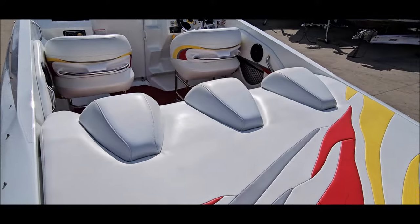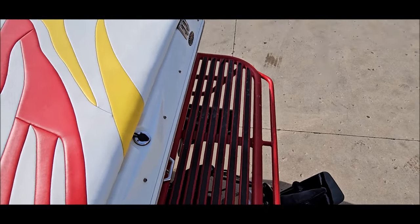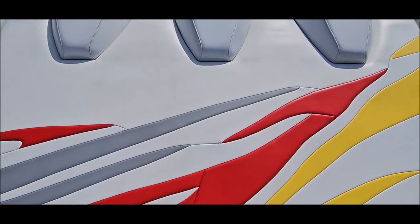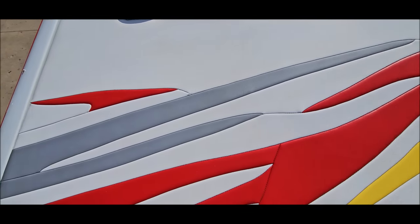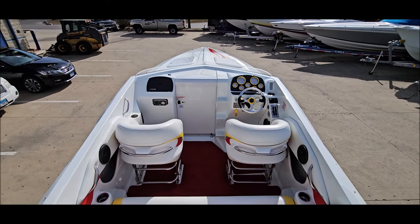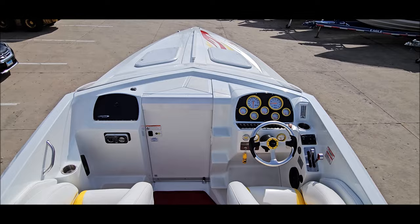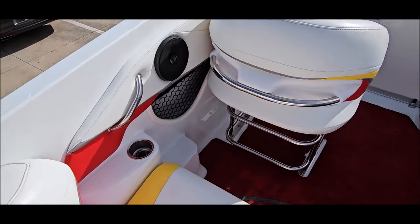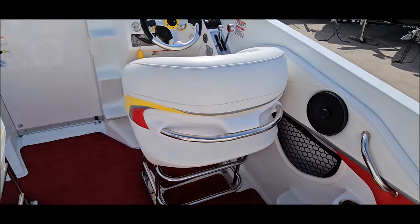Walking to the inside now. The interior is excellent. Vinyls are very clean. Got your rear sun pad — stitching's excellent, great colors. Headrests are clean and white. Rear bench seat. Drop-down driver and passenger bolster seats. We also have removable cockpit carpet with the Baja logo.